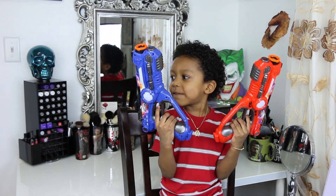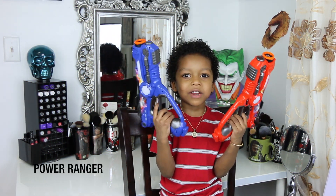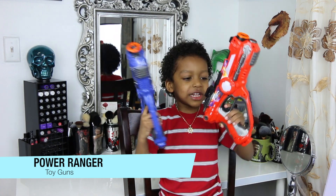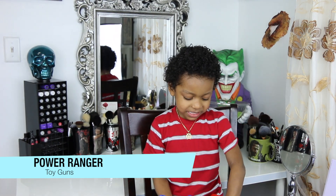Hey guys! The first thing I got is the Power Racer guns! And what do they do? They shoot! Do they make noise? Yeah!